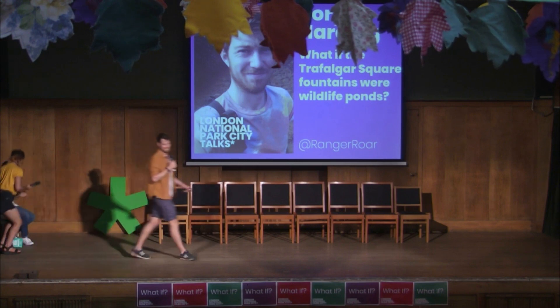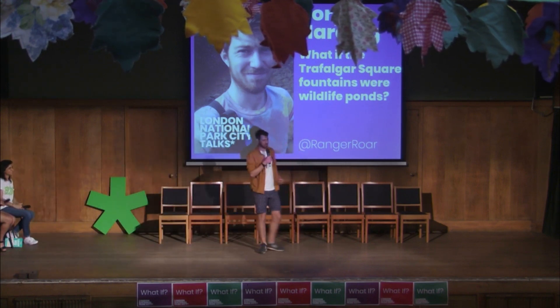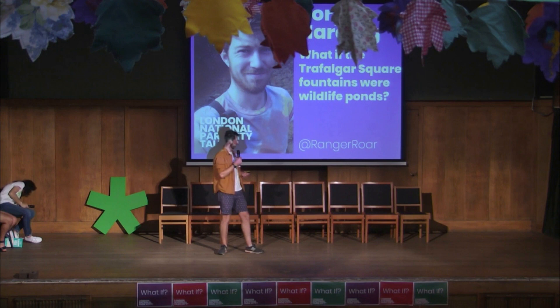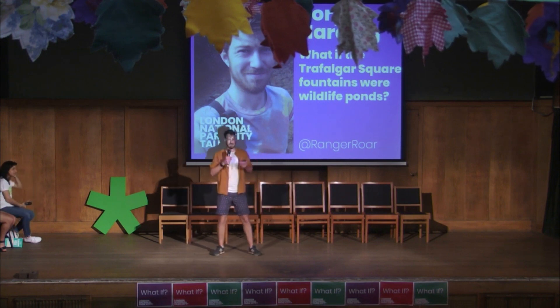Thank you. Hello, everyone. So I'm Rory. I've been working in London in urban conservation in various capacities for the last few years. I'm a zoologist by training, and I'm really passionate about the urban environment and actually making it greener. I know a lot of other people here will be feeling the same way.